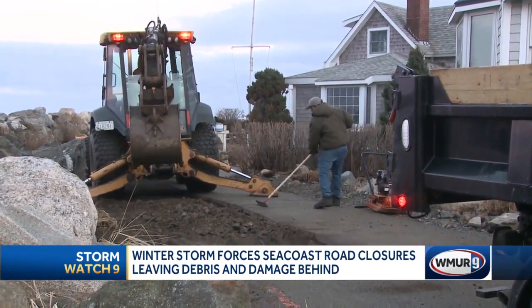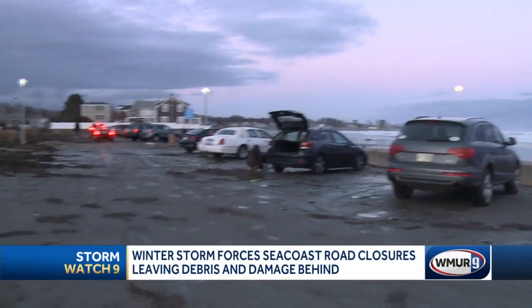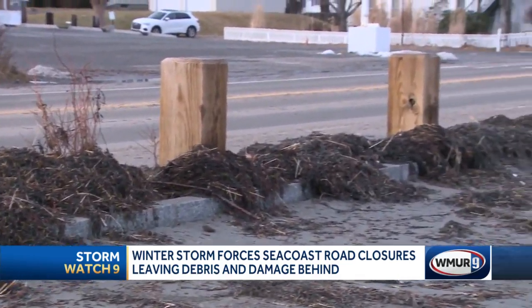A section of narrow residential roadway collapsed, keeping crews busy. At Janice Beach, the paved parking lot is covered with a few inches of sand and plenty of seaweed — an example of what was left behind by the storm.